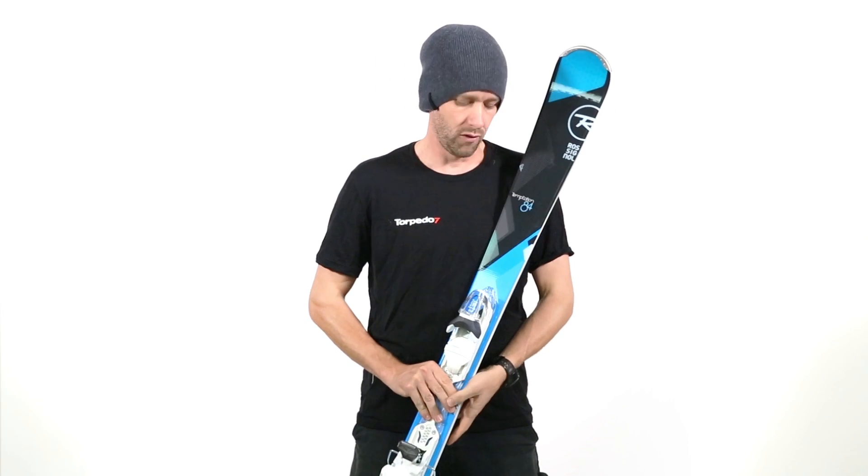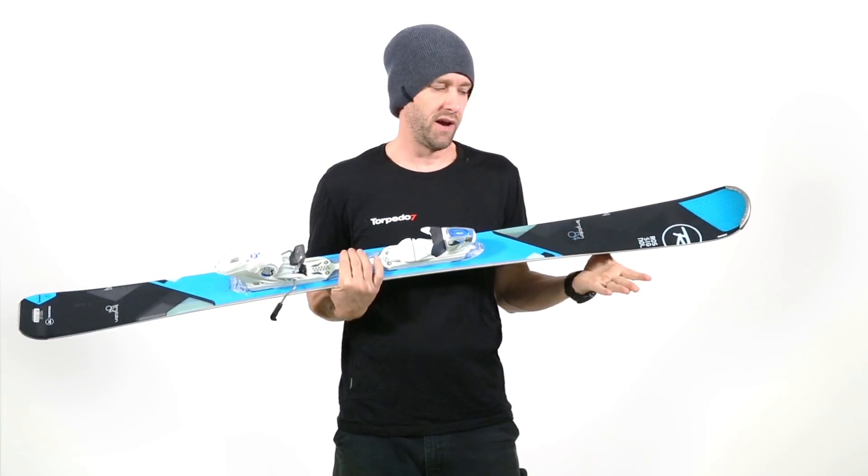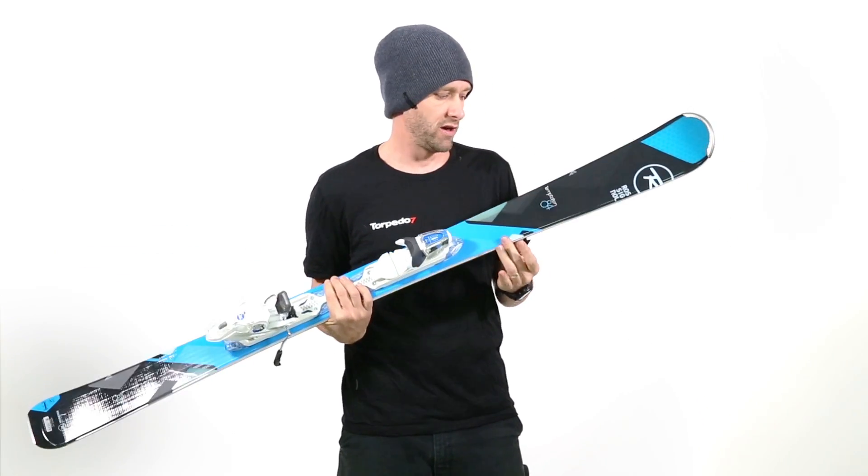Hi, this is Jason from Torpedo 7. This here is the Rossignol Temptation 84. This is a good kind of intermediate to advanced women's ski from Rossignol.